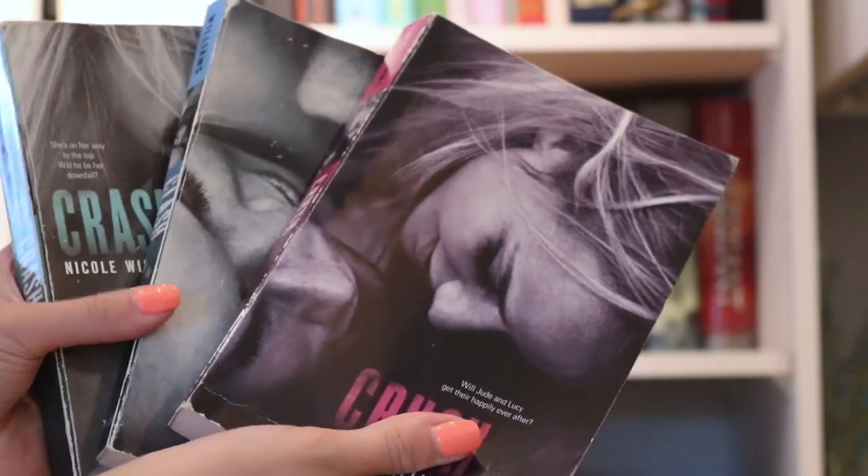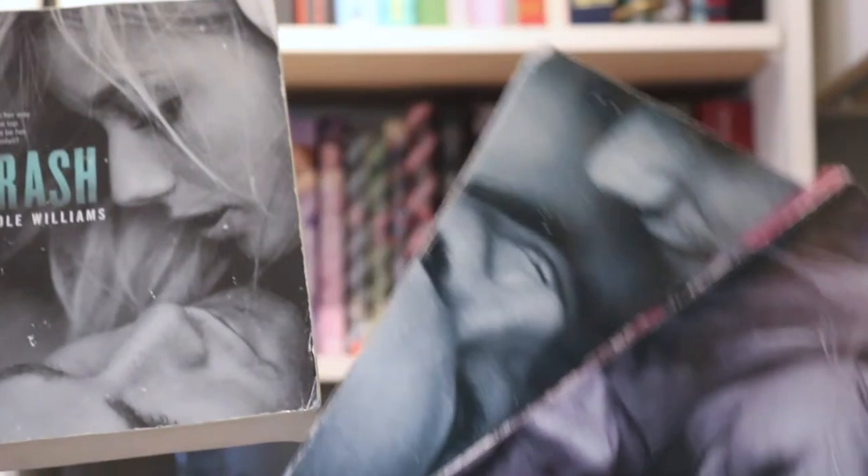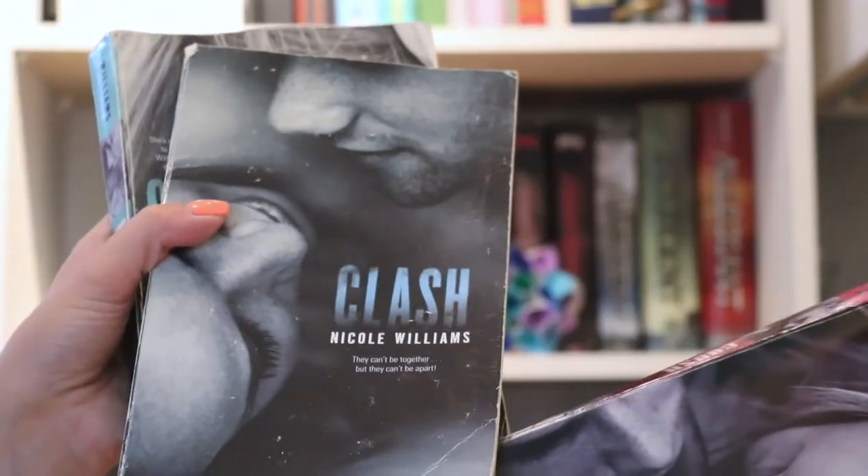Now we have my next shelf, which houses some of my all-time favorite series. I recently got rid of a bunch of books, so what's left truly are my favorites. First on the list is the Crash series by Nicole Williams. I found these quite a few years ago at Chapters just by chance. The first book's title and cover caught my attention, and then I read the back of the book, and it was very intriguing.